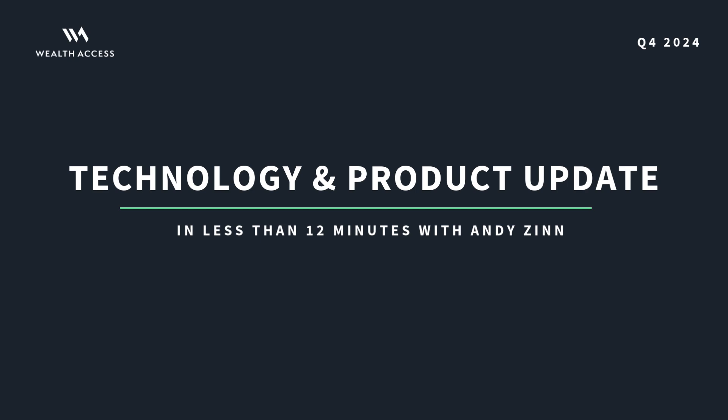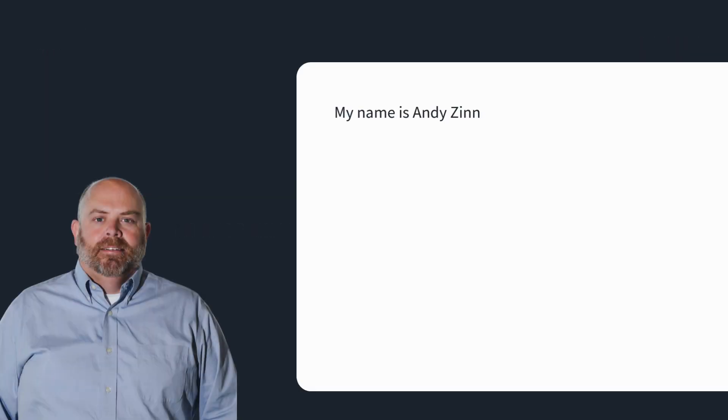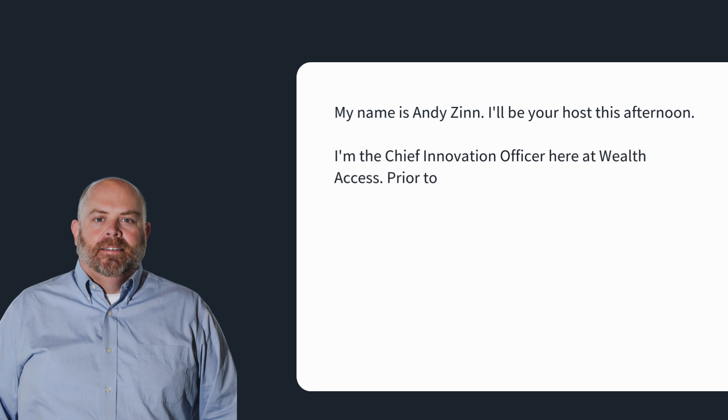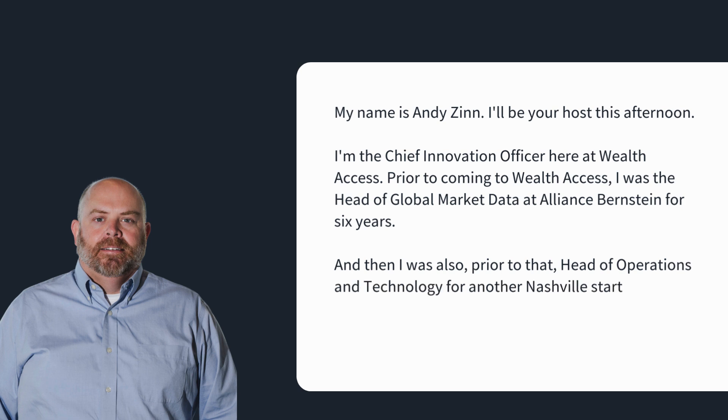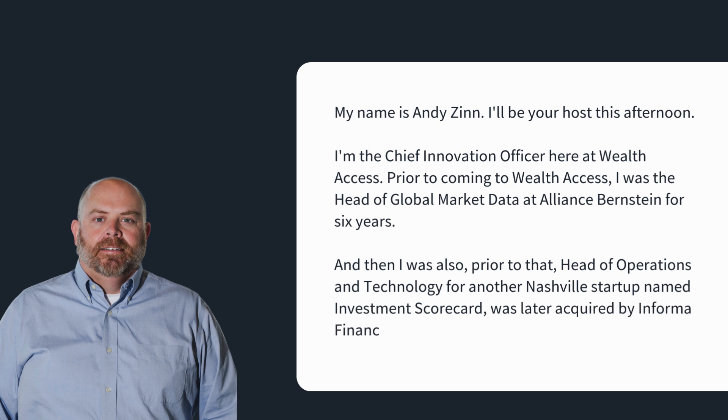Greetings and welcome to this edition of the technology product update for Wealth Access. My name is Andy Zinn, I'll be your host this afternoon. I'm the Chief Innovation Officer here at Wealth Access. Prior to coming to Wealth Access, I was Head of Global Market Data at Alliance Bernstein for six years, and prior to that, Head of Operations and Technology for a national startup named Investment Scorecard, which was later acquired by Informa Financial Services.